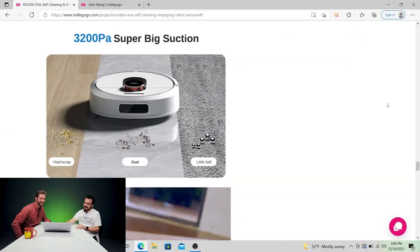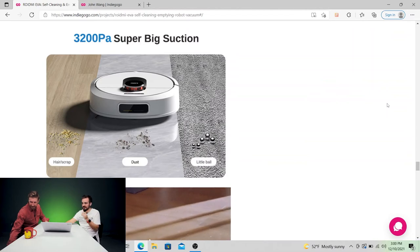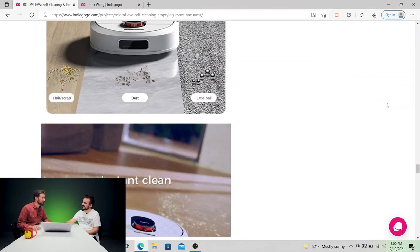Have you guys given yours a name? Pumba — Pumba the Roomba. So you can pick up hair, dust, and little balls. If you have shotgun pellets lying around your house it'll clean up the crime scene for you.